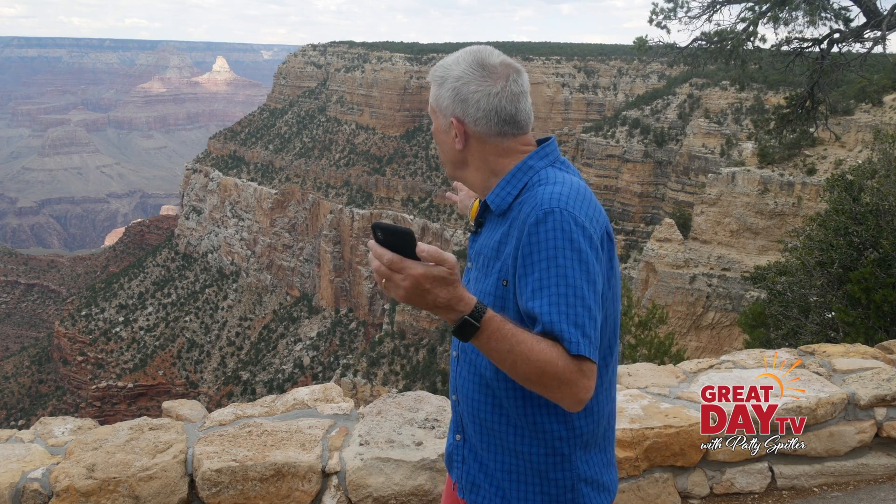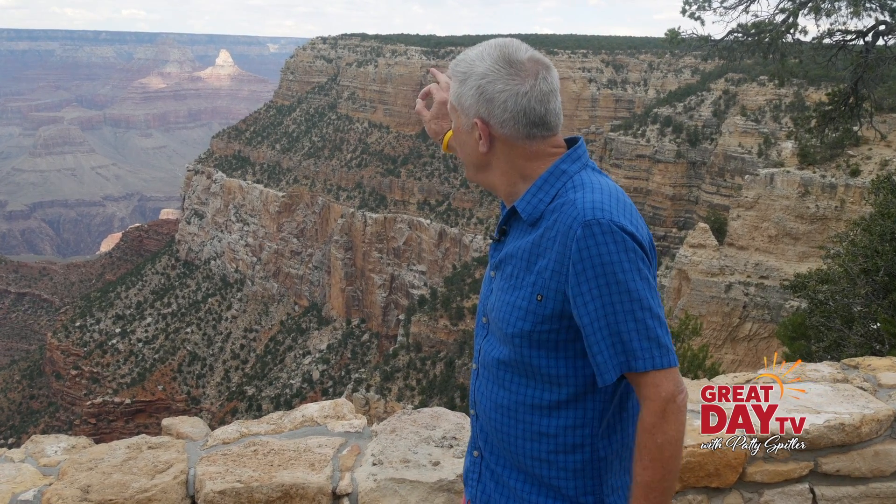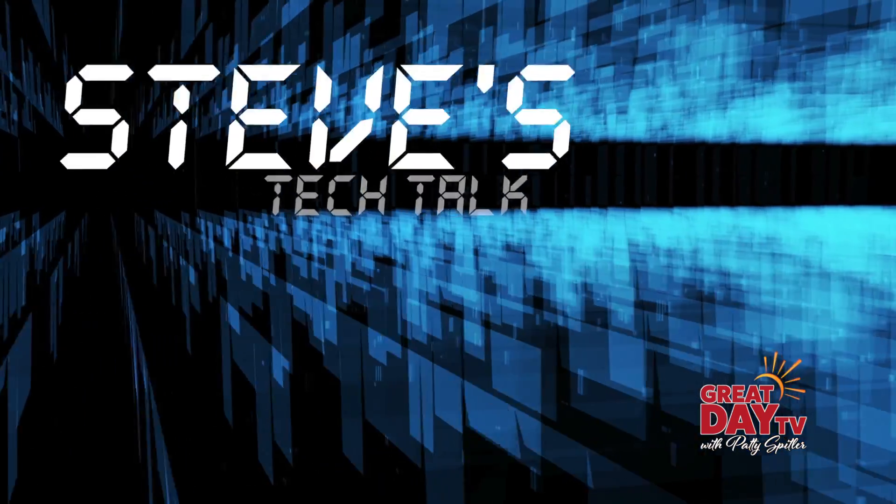Hi, I'm Steve Schweitzer. I'm here at the amazing Grand Canyon. I don't know if you can see that bit of sun looking through right there, but I thought what a perfect place to explore some of the apps that are available for exploring the parks. I'll tell you what I found on Steve's Tech Talk.